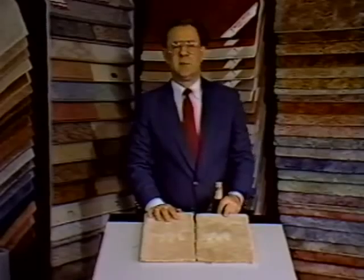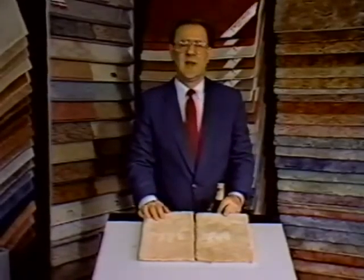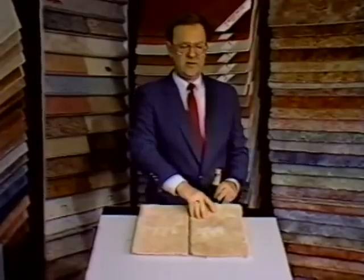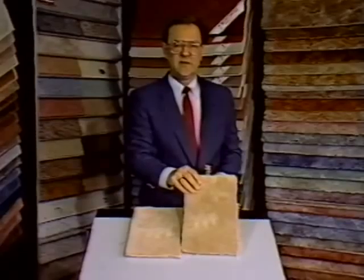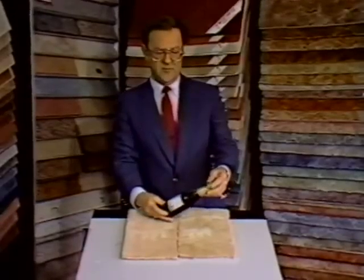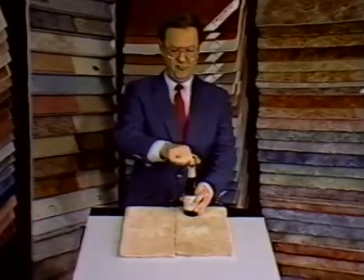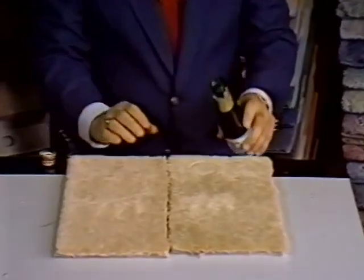A moment ago, we saw the commercial showing the new Monsanto Gold Label nylon with locked-in stain blocker — that's represented by this carpet right here. Here is another carpet of the same density, weight, and fiber, except it's the type of nylon you could have bought six months ago that isn't stain blocker. And I have here some sparkling grape juice, which is probably the worst thing you can put on your carpet. We're going to pour some of that on here and see what happens.